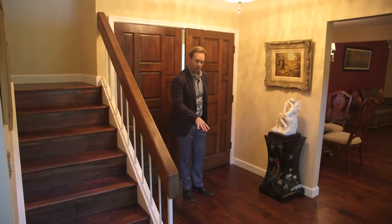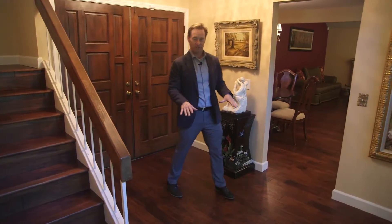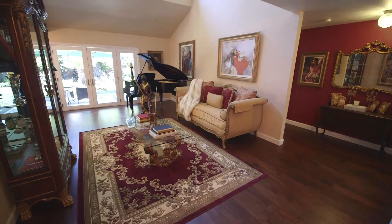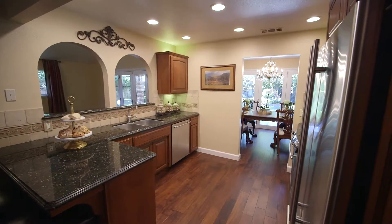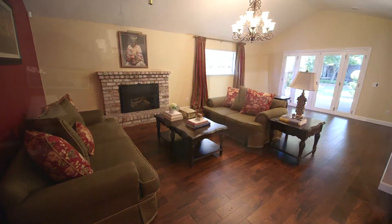The home greets you upon entry with these beautiful brand new hardwood floors. They can be found throughout the entire lower level, which includes the living room, kitchen, family room, and two downstairs bedrooms.